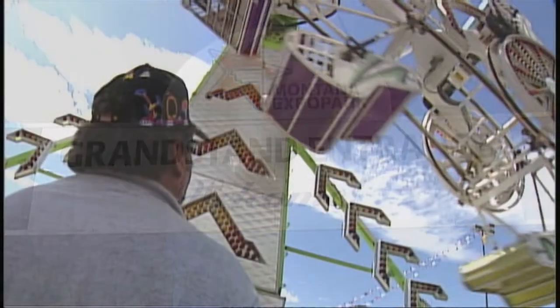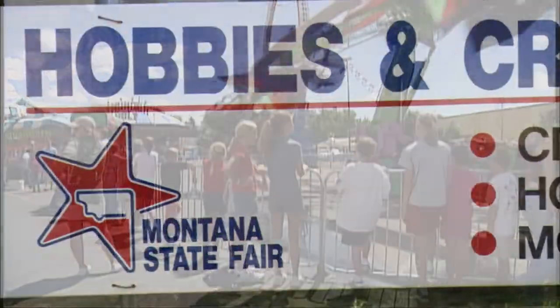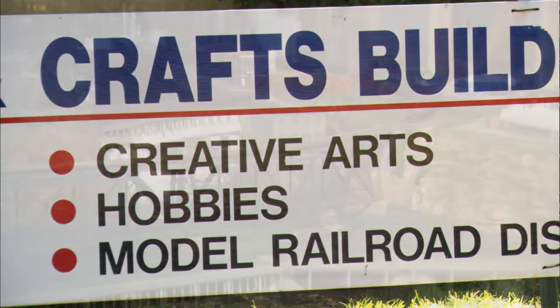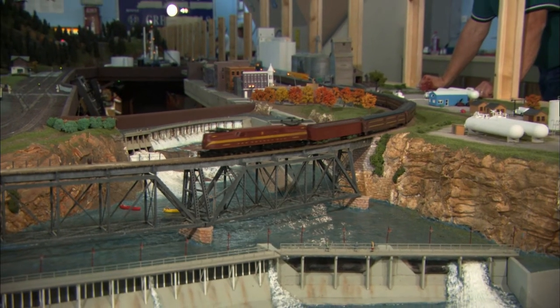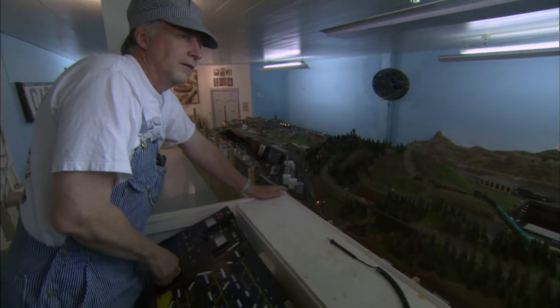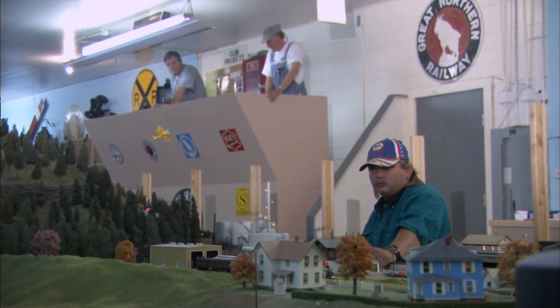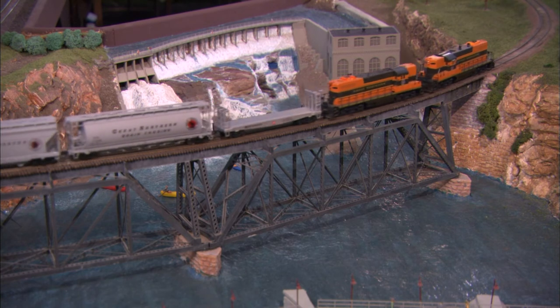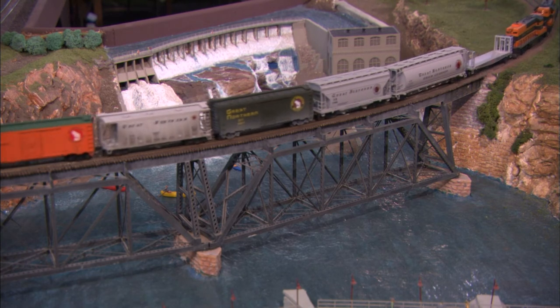For now, the arrangement seems to work and has benefited both sides. The fair has a permanent exhibit maintained year-round and staffed in July. Members have a place to tinker on their layout and run their trains. The fair is quite an endeavor — nine days long, running 12 hours a day, 11 to 11. We generally have three to five people operating the layout at any one time. The club owns the layout, but individual members bring their own trains and power, so we do an awful lot of running during that time period.